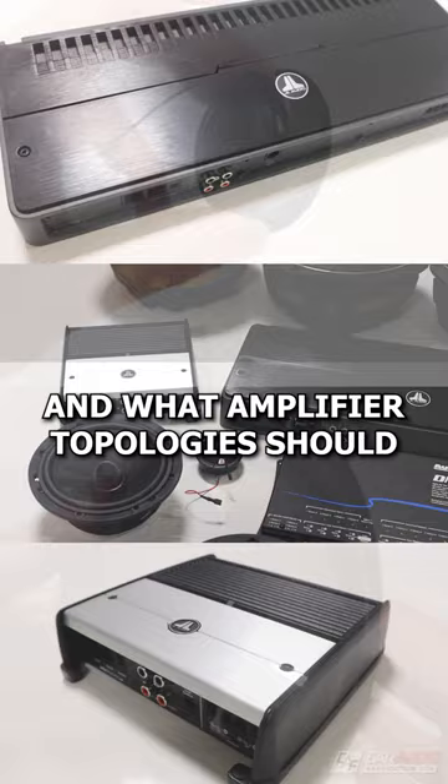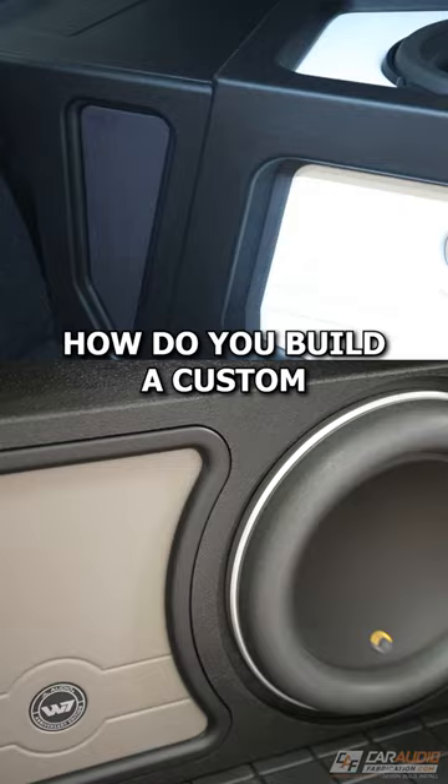What about the build skills? How do you build a custom subwoofer box, amplifier rack, speaker rings, and more?